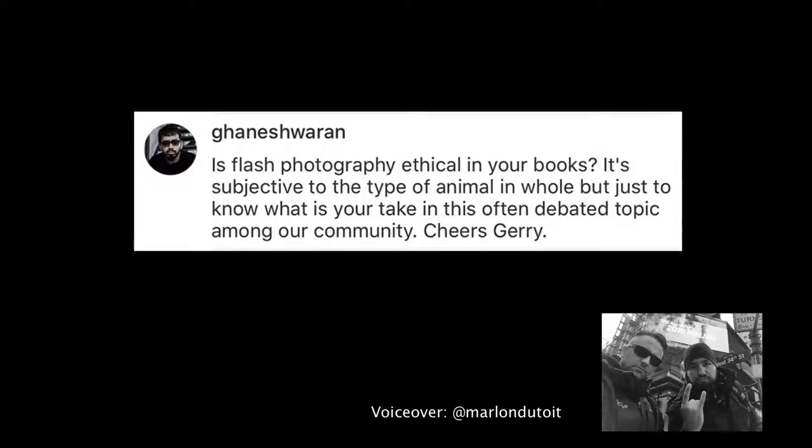Ganesh asked on Instagram: is flash photography ethical in your books? It's subjective to the type of animal, but just to know your take on this often debated subject. This question can be done in a couple of ways. Before we go down the route of whether it's ethical — is a gun dangerous? No, on its own not. It's how you use it that makes it dangerous. So for you to ask is flash photography ethical, it's going to depend 100% on how the photographer controlling that flash manages the process.